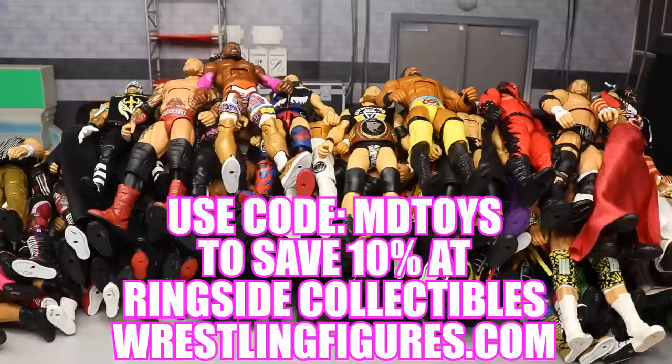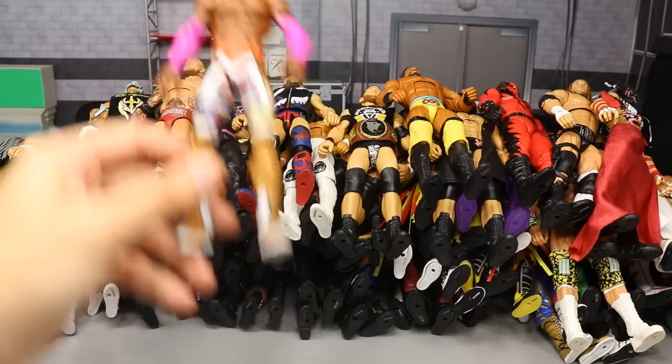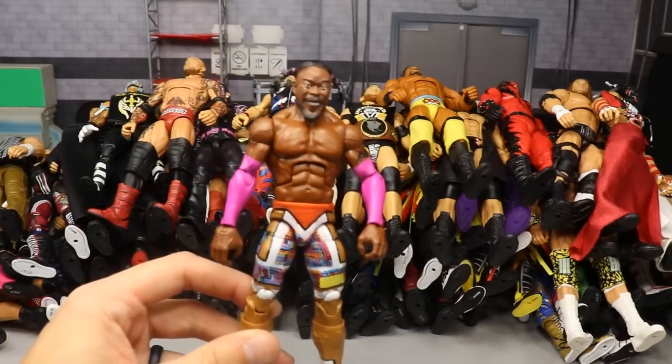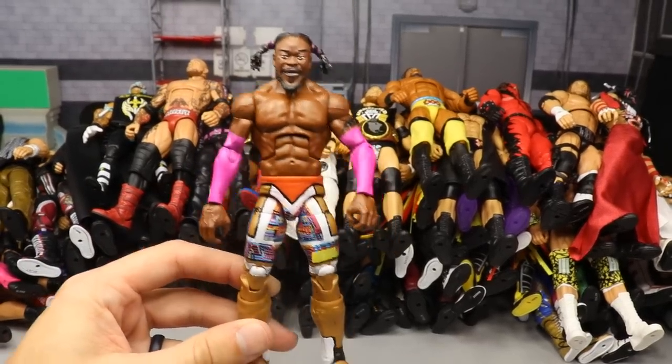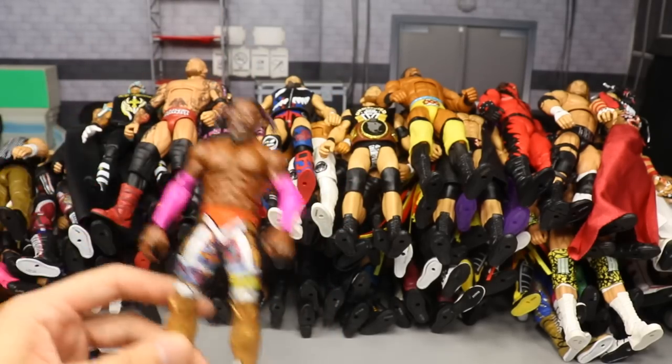That being said, ladies and gentlemen, I want to give a huge shout out to Ringside Collectibles and Mattel for sending me a lot of these figures. If you guys want to get in on Ringside Collectibles' Black Friday sale, use the promo code MD Toy to save 10 percent. Let's dive into these figures.